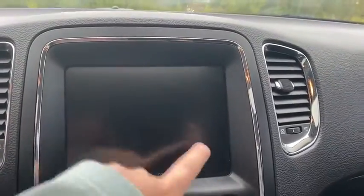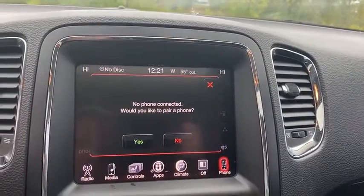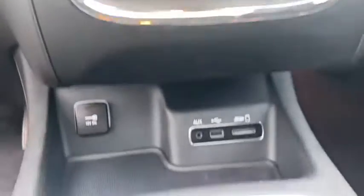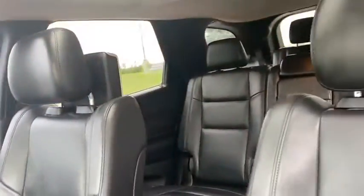Trip computer, electronic stability control, heated front seat, security system, rear window defroster, fog lights, compass, power windows, heated steering wheel. This beauty is sure to make you the talk of the neighborhood, so call or drop in for a test drive today.